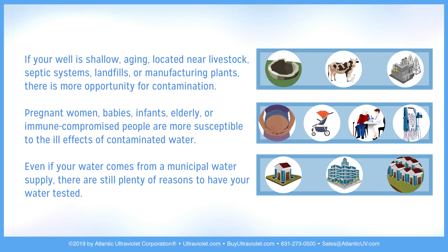Pregnant women, babies, infants, elderly, or immune-compromised people are more susceptible to the ill effects of contaminated water. Even if your water comes from a municipal water supply, there are still plenty of reasons to have your water tested.